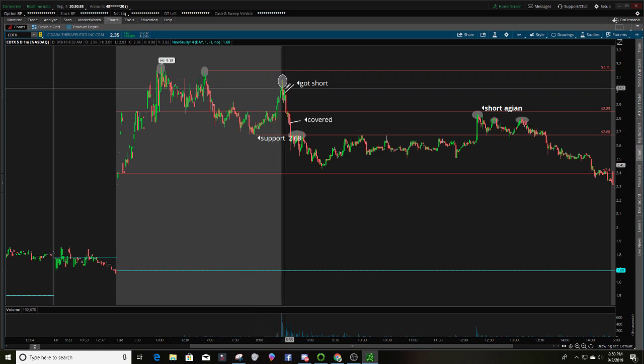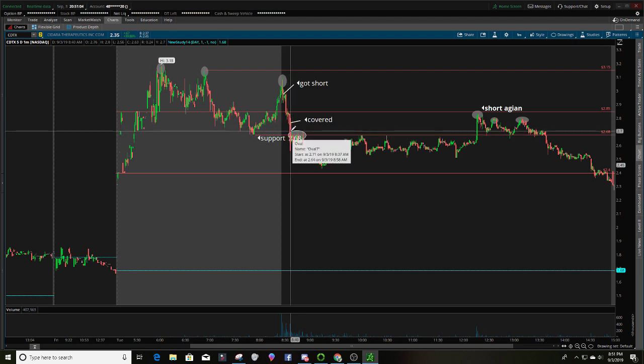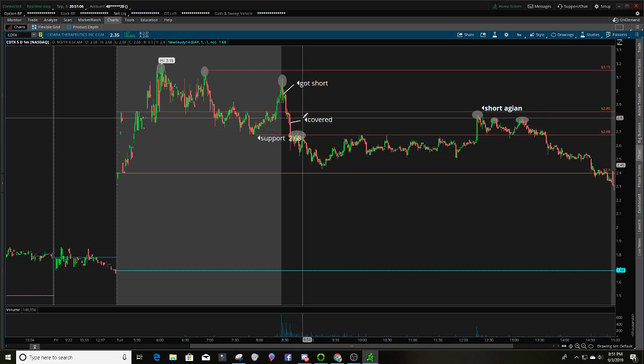If I'm shorting this, the first place where you want to take some off the table is around the $2.68 area. If it does come up and retest, you're locking in gains. Or you can let it retest and take that risk to see if it goes down to the $2.40 level.